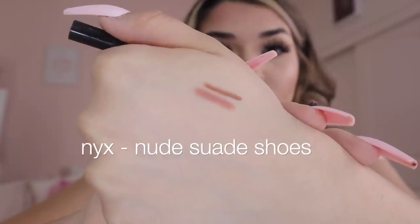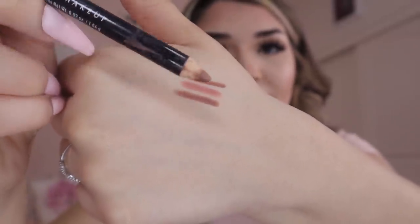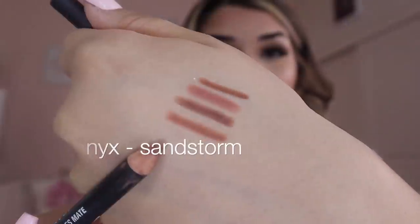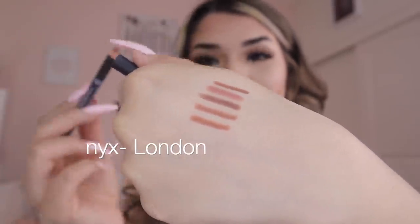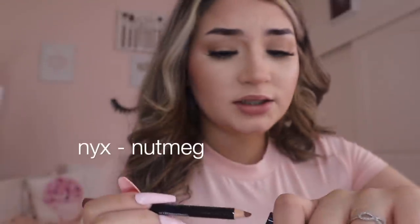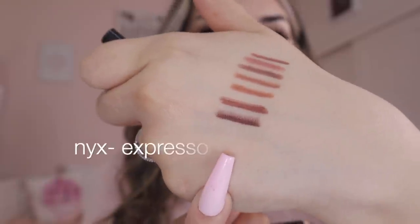Next is 'Nude Suede Shoes' — more of a pinky but really gorgeous. It's actually really good for outlining my lips since they have a pink tint. Then 'New Truffle' — a darker brown, I love dark brown lip liners. 'Sandstorm' is a lighter brown with a little orangey mauve tone — really pretty. Then 'Sand,' 'London' which is a darker shade, 'Nutmeg' for a darker brown, and the darkest of all is 'Espresso' — I've been on the lookout for it for so long; it intimidates me with how dark it is but I want to try it.